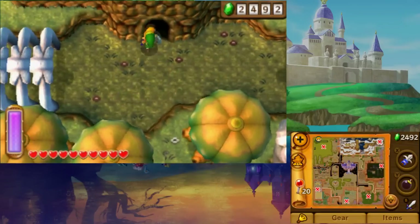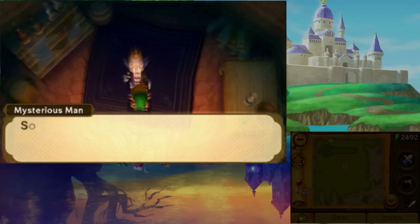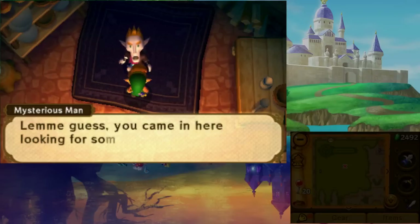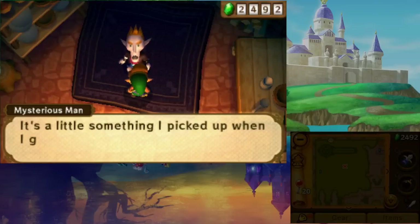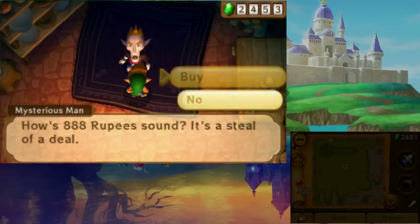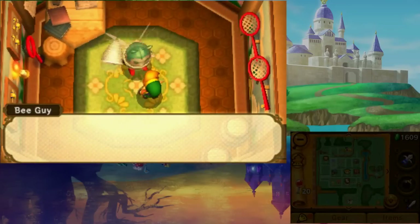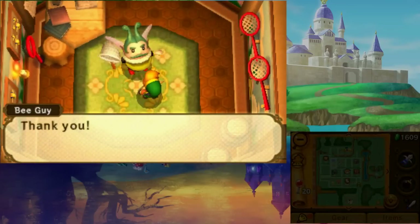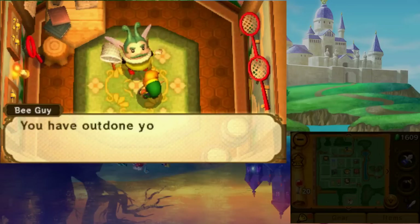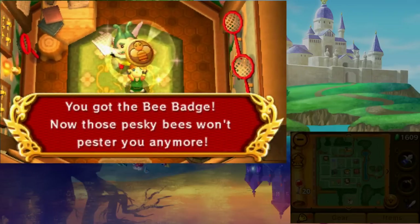If you found the bee guy a bee earlier, you'll remember that he asked you to find a golden bee next. These will pop up randomly from cut grass, but you can also buy one in the Skull Woods. Find the cave on the northern edge and enter it to find the mysterious man. He'll sell you a mystery item for 888 rupees, which turns out to be the golden bee. Take this to the bee guy to be awarded with the bee badge. Now any bees you come across will automatically fight nearby enemies for you.